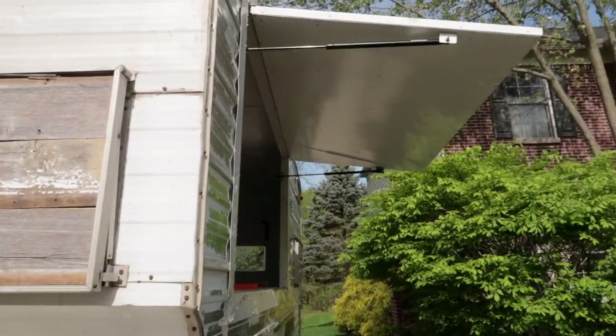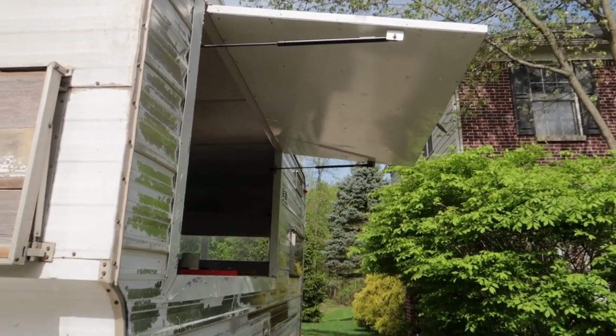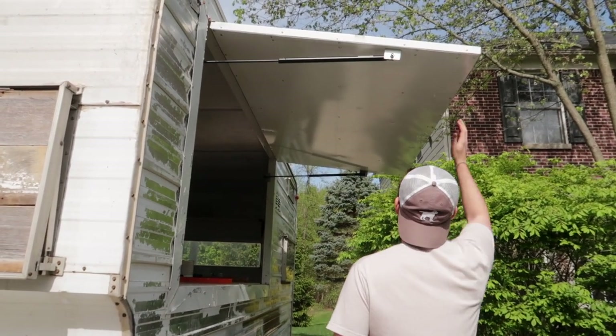So we fixed the window — now we can close it easily, but it's not staying closed. We fixed it a little too well; we'll have to adjust that.